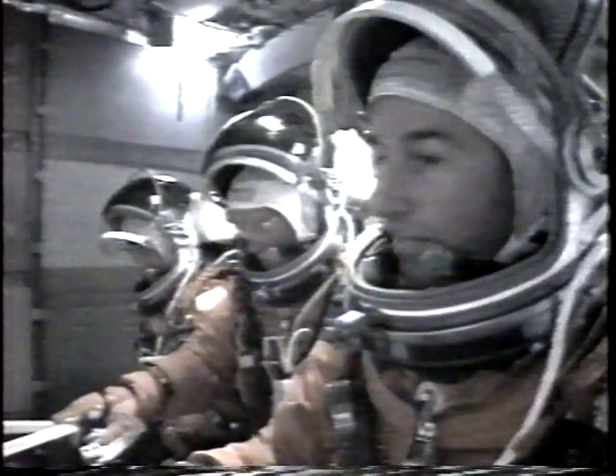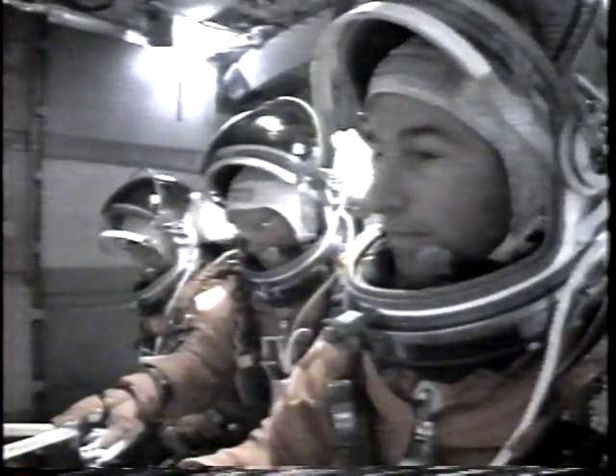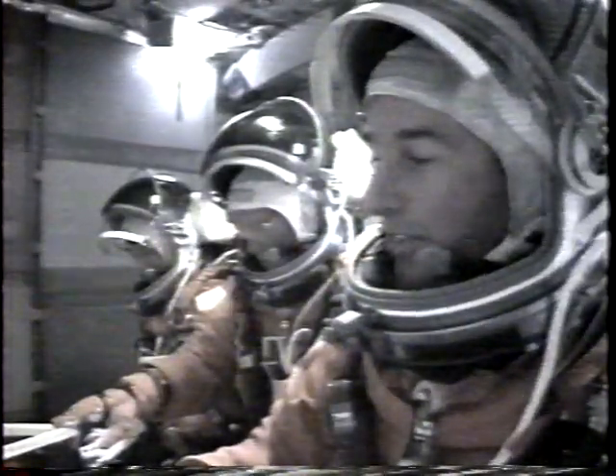And Houston, if you watch closely with the helmets and the seats, you can see MECO occurred — at least the throttle back to 67% on the engines — and manage to cut off, and then you see some happy campers there on the mid-deck.